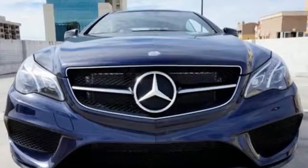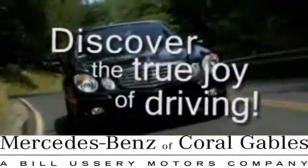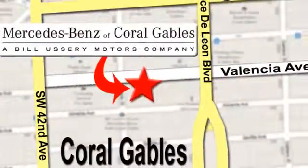Add this E400 to your life today. At Mercedes-Benz of Coral Gables, our goal is to help you discover the true joy of driving. We're conveniently located just west of I-95 at 300 Almeria Avenue.